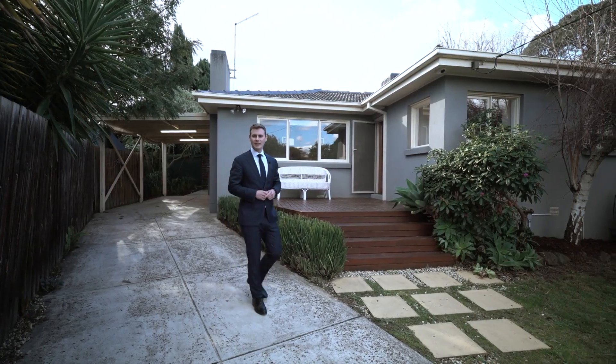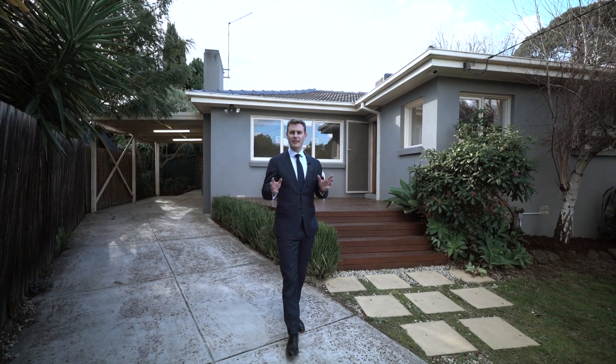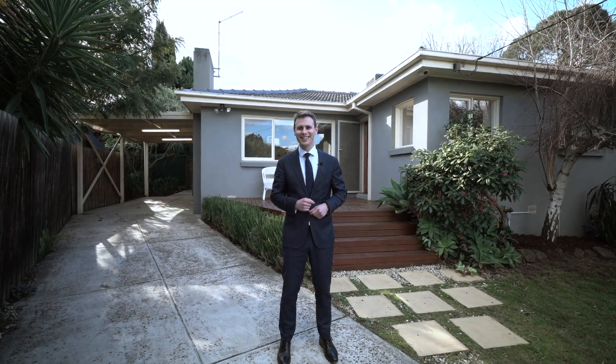First-home buyers, investors or downsizers — they've been saying there's not much stock in the market. However, this property is ripe for the picking. I'm Ryan Buckingham from Buckingham & Company Group and welcome to 12 Calais Court, View Bank. Let's take a look inside.